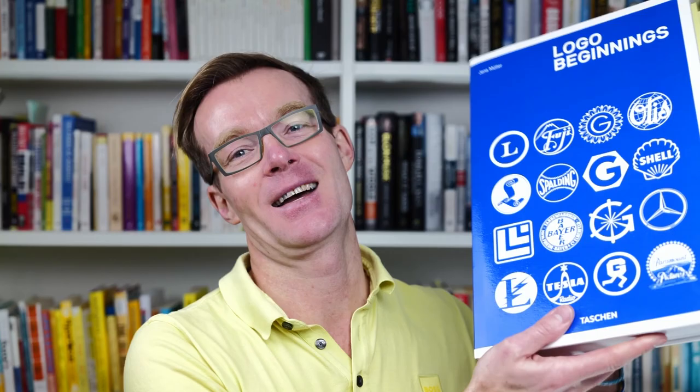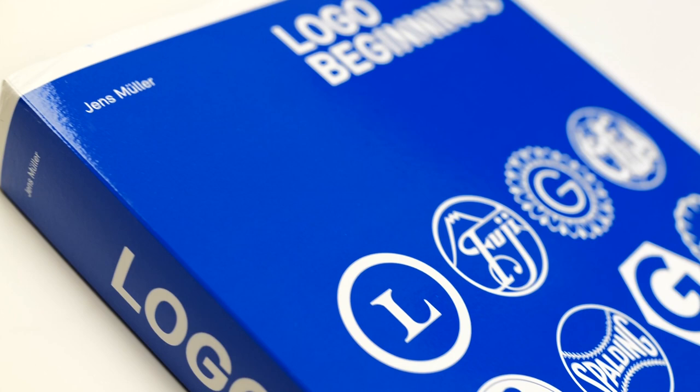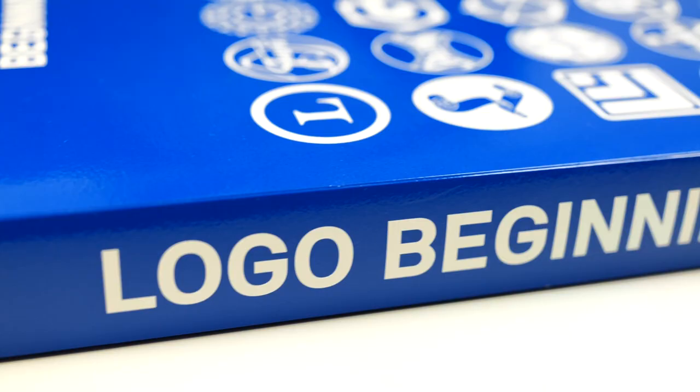Well, that happened to me recently with a behemoth of a big blue book that I purchased. It's called Logo Beginnings, written by a chap called Jens Muller from Germany. It's a stunning collection of over 6,000 logos from around the world, and it traces the evolution of registered logos from 1870 right up until 1940.